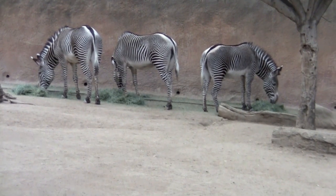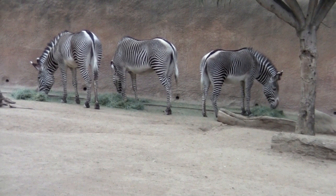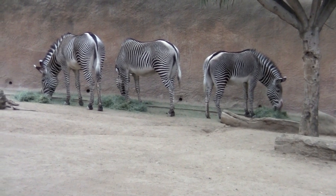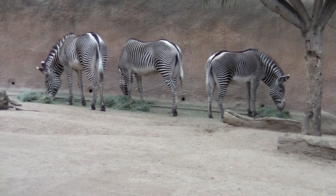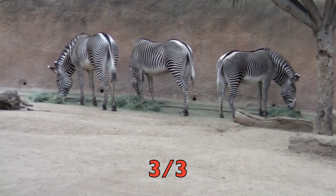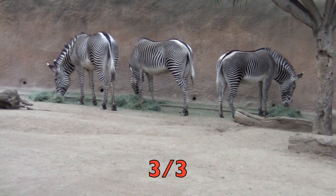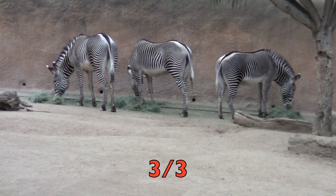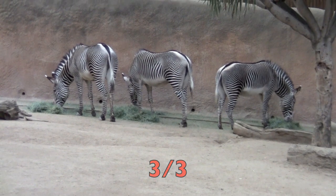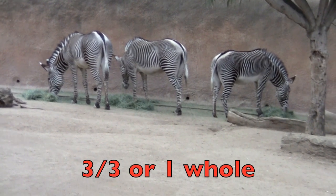At the zoo, we see some striped zebras. Can you tell me what fraction of the zebras are striped? Did you say three-thirds? Good for you! There are three zebras, and all three of them are striped, so you put the three on top. That makes three-thirds, or one whole, which means all of them are striped.